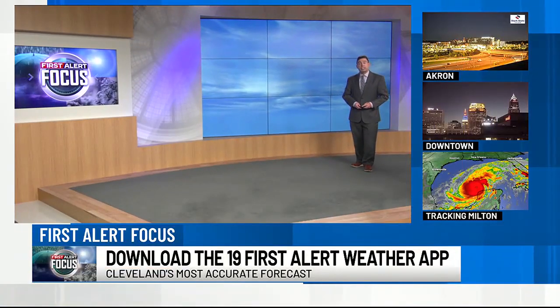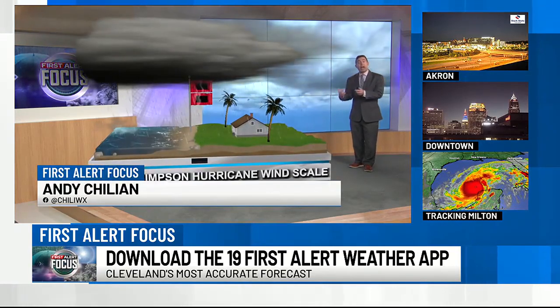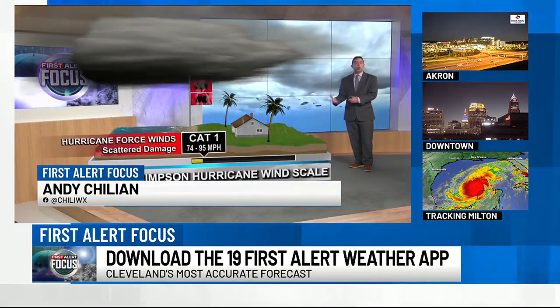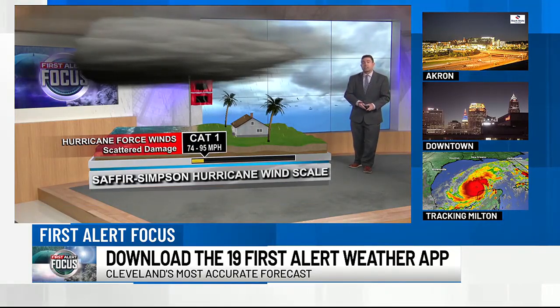I'm meteorologist Andy Chilean here to talk about the Saffir-Simpson wind scale. This is how we rate hurricanes — different categories, one through five. So what are the different categories? What are the wind speeds? I'm going to talk a little bit about that.